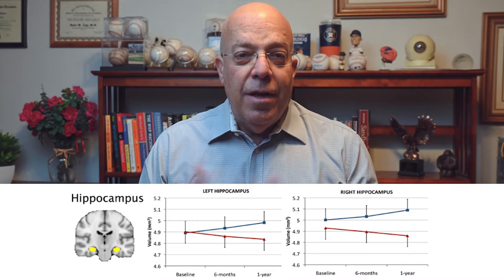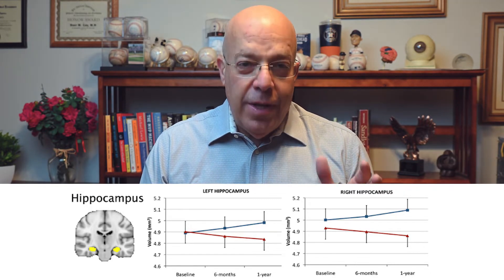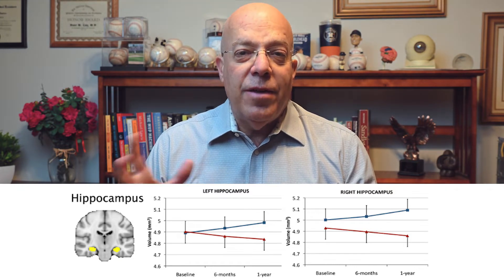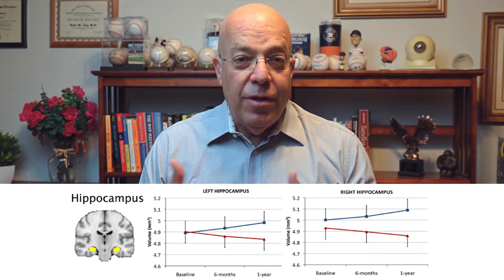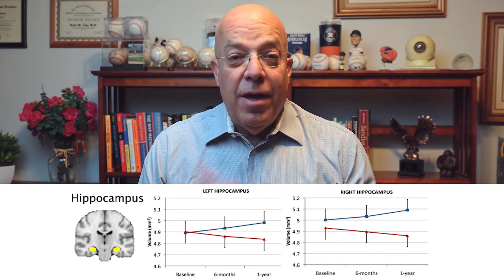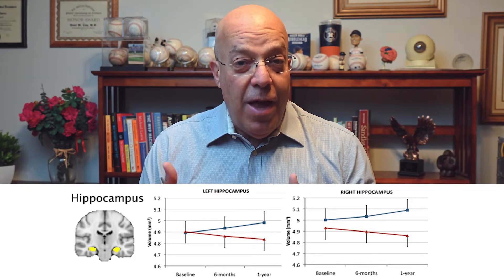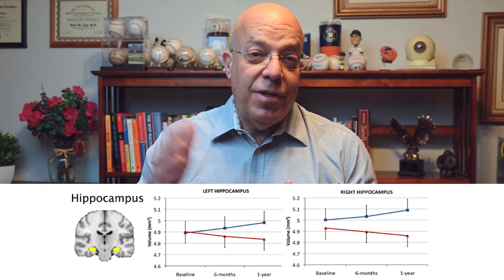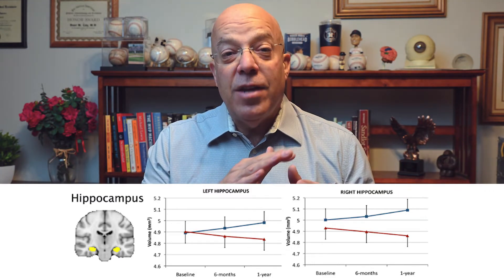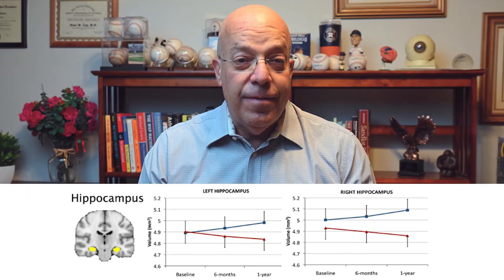In this diagram from that study, there are two lines — a red line and a blue line — that started at the same point. At six months and 12 months, the lines diverged. The blue line represents subjects who did aerobic exercise over the 12-month period, while the red line represents people who only did stretching. Those doing aerobic exercise showed increased hippocampal volume, while those who only stretched actually had a reduction in size, similar to normal aging.